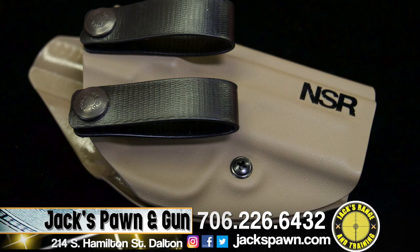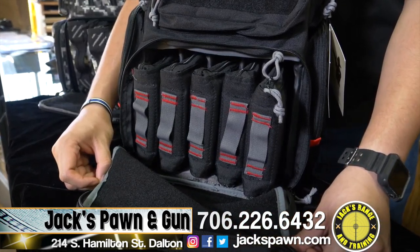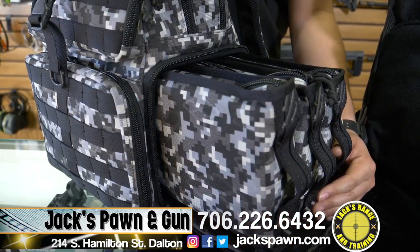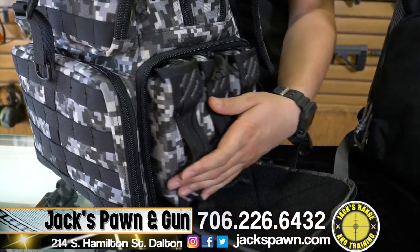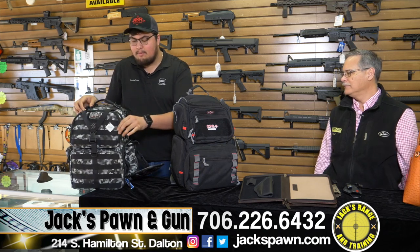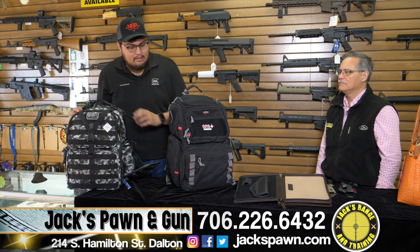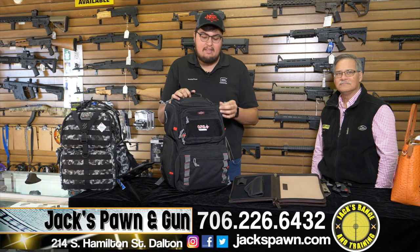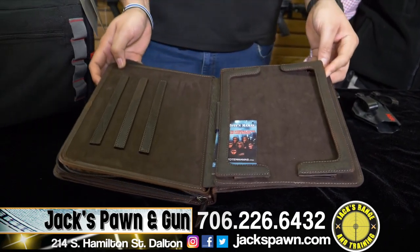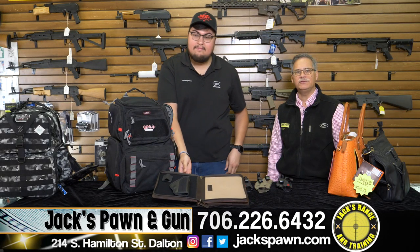We also have new GPS tactical range bags that have pistol cases already inside them. You can put various pistols in there — it holds magazines and pretty much anything you need to bring to the range. You can bring like four guns and each one has a separate case. There are also pockets for earmuffs, targets, and there's a range cover for outdoor use. We even have iPad cases with holsters in them — pretty cool.